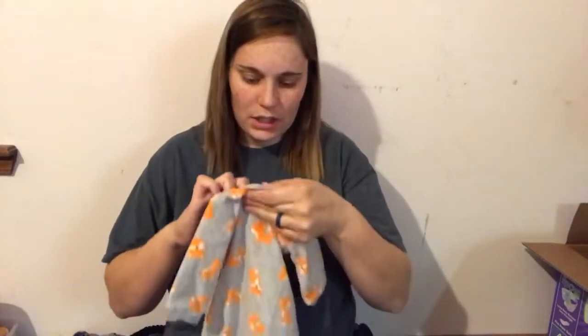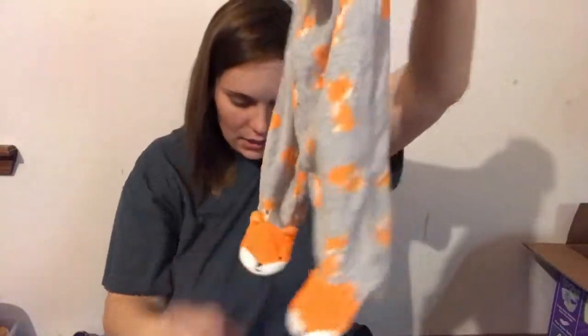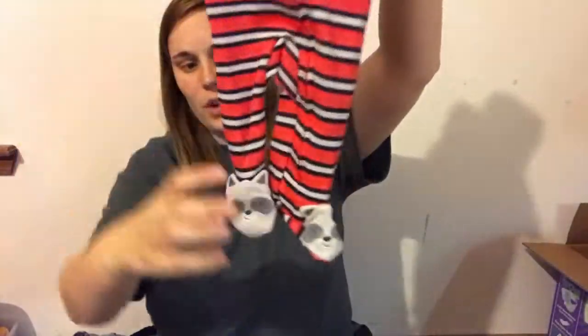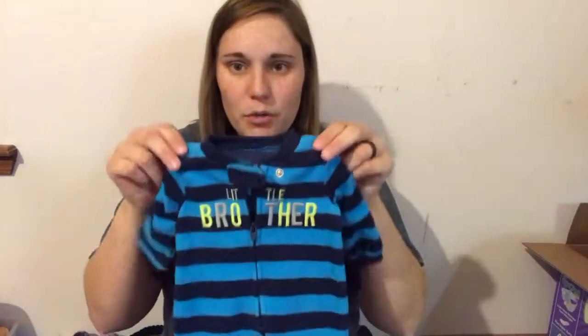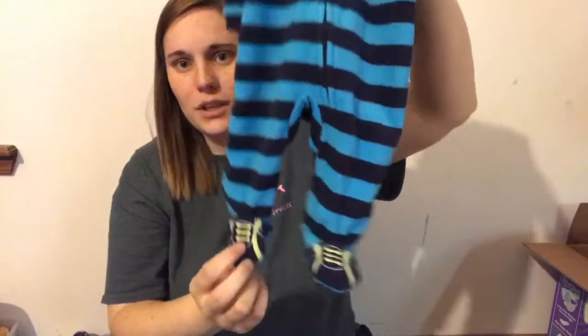Oh here's some more stuff — all of this stuff is brand new and it is newborn. It has little foxes, so cute. I love the ones with the little animal feet. And this is newborn too, it's a raccoon with red — or like a peachy color stripes. And this one says 'little brother' — so so cute with his little shoes. All brand new, never been worn. They're from Walmart.